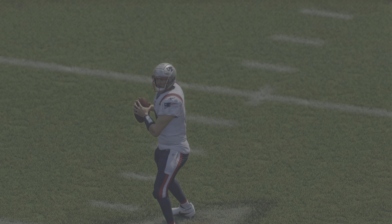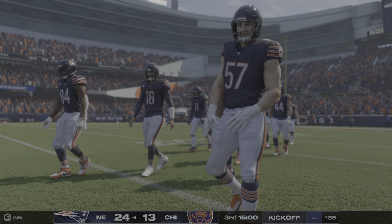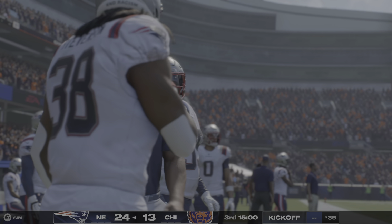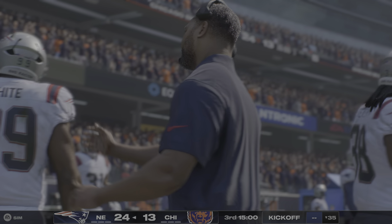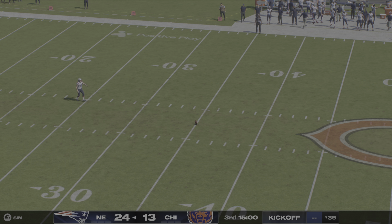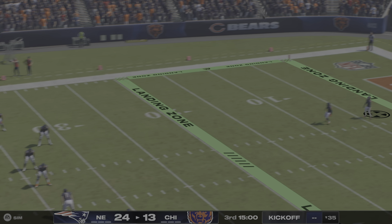So we hit halftime and the visiting Patriots are on top as we send you down to the EA Sports halftime report. Welcome one and all to our EA Sports halftime report. These two teams leaving the tunnel — it's time to send it back over to Mike Tirico and Greg Olson. Back here on EA Sports as we count down to the kickoff of the second half. Both teams ready to get back at it as we get back underway here on EA Sports.